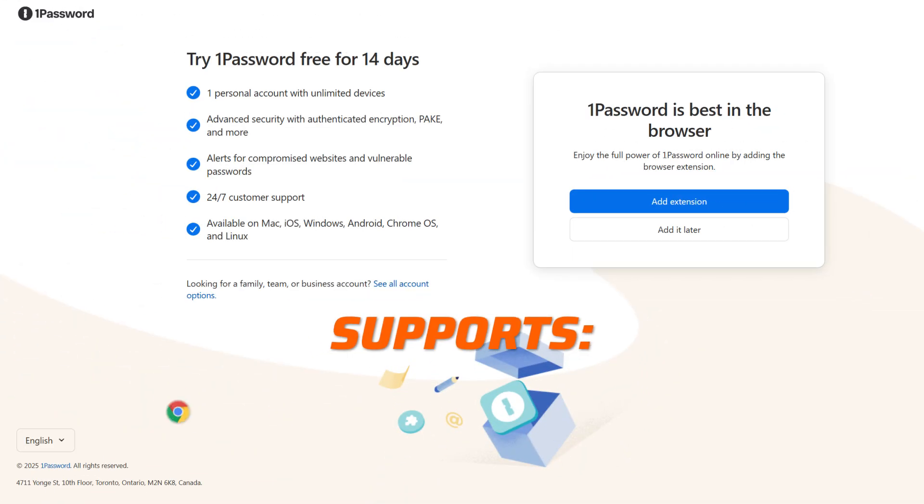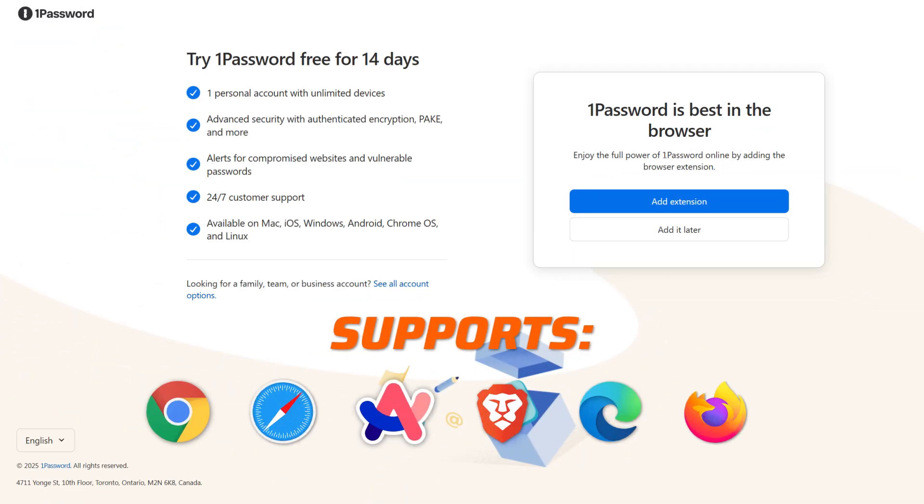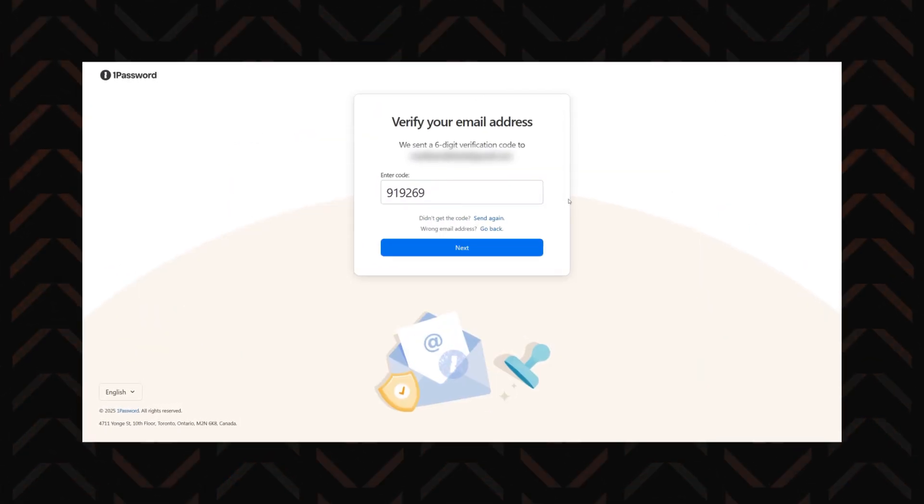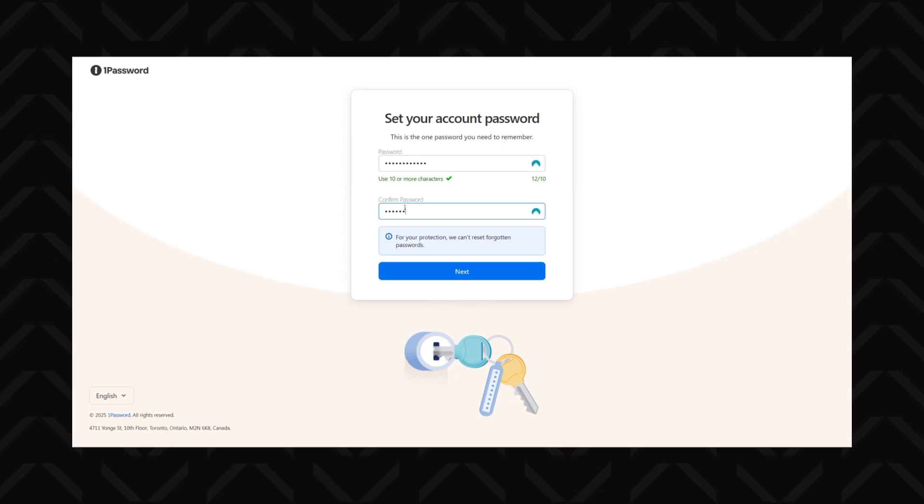The setup itself will take a few steps, but it's relatively quick. Once you've picked a plan, they're going to ask you to add the extension to your browser, which will auto-save and auto-fill your passwords when you're browsing. Then create your account and follow the directions to verify your email. Be sure to create a strong account password, but make it memorable, as this is the one login you'll have to remember to access your vault.